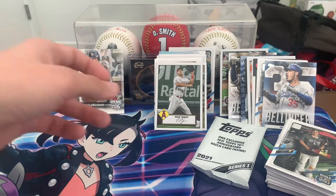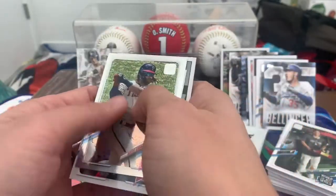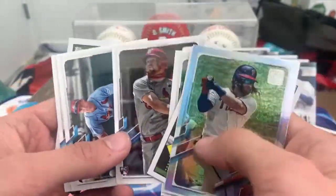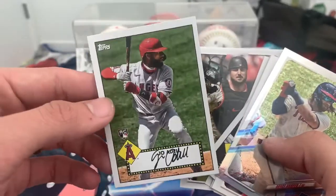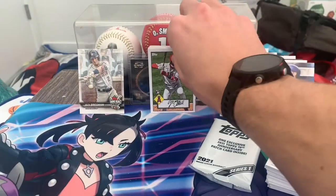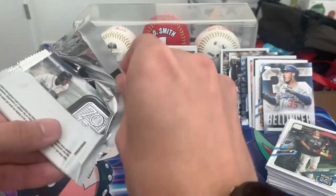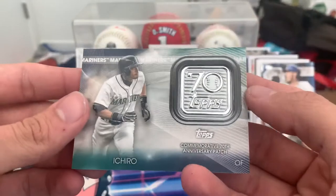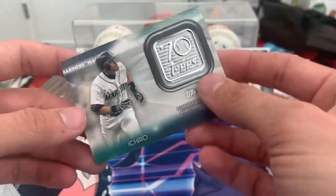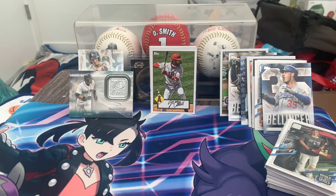Alright, yeah I think we got some pretty good stuff — nothing crazy. Only one foil card with the Bryce Harper, got a few Cardinals which I like to see. Outside of that nothing real crazy, but we did get the Dylan Carlson and the Joe Adell — probably the best cards out of the set. Oh, actually from my patch card here, let's see what it is. And we got Jeter — love that. I don't think these were numbered or anything, but he was an all-time great. Alright guys, thanks for watching and I'll catch you guys in the next one.